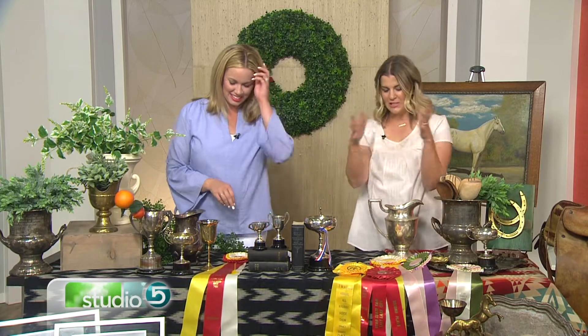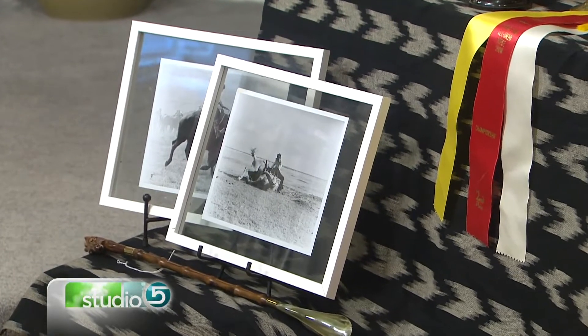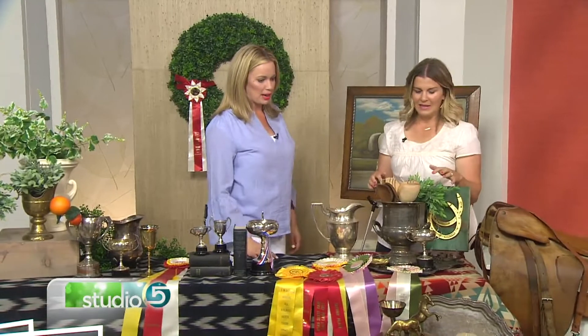Ribbons are fun during summer and holidays to bring color in. We're entering that August stretch where it's hard to know how to decorate — we're kind of in between seasons. So the wreath idea works well. You've also worked on some fun pictures and framery — tell us about that.